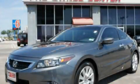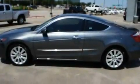This is a 2008 Honda Accord. It has a 3.5-liter six-cylinder engine and a five-speed automatic transmission.